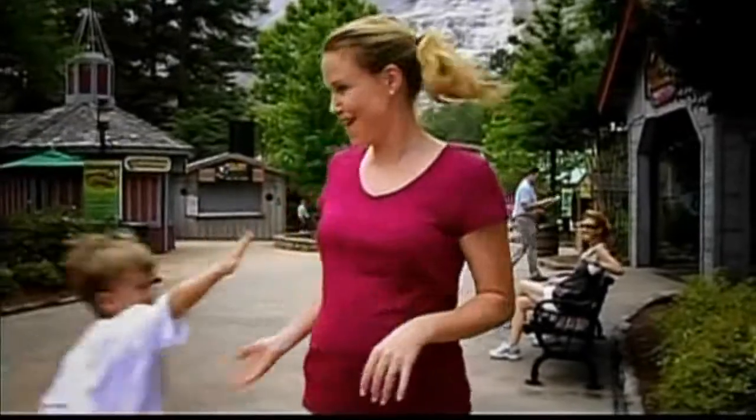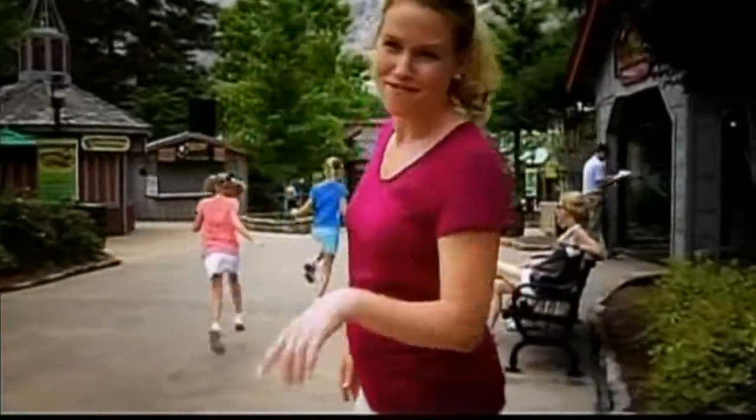Hey, if your kids are anything like mine, it can be a challenge to find just the right things for them to do. But not anymore. At Stone Mountain Park, I had no idea there were so many new attractions, shows, and just things to do as a family. Come on and let me show you some of my family's favorites.